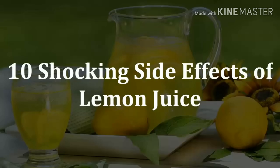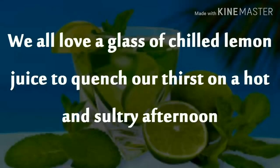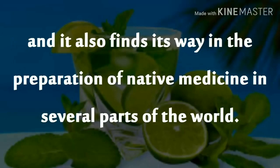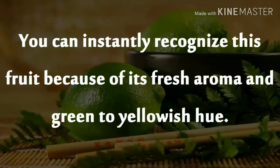10 Shocking Side Effects of Lemon Juice. We all love a glass of chilled lemon juice to quench our thirst on a hot and sultry afternoon. The usage of this fruit is so versatile that it is used to make beverages, used as a taste booster, and it also finds its way in the preparation of native medicine in several parts of the world. You can instantly recognize this fruit because of its fresh aroma and green to yellowish hue.